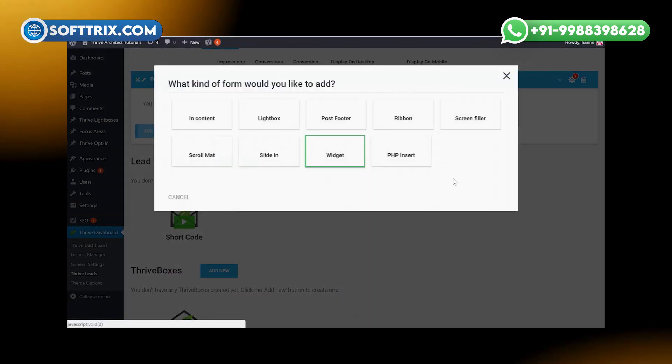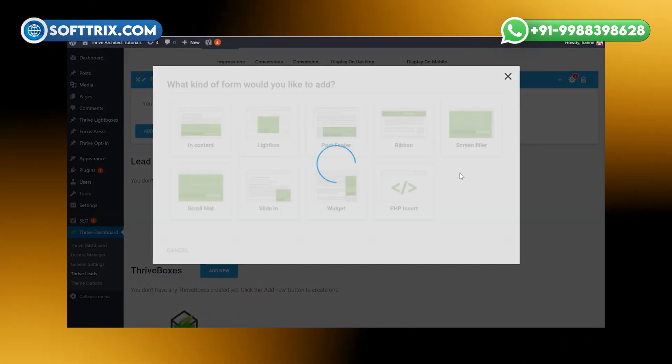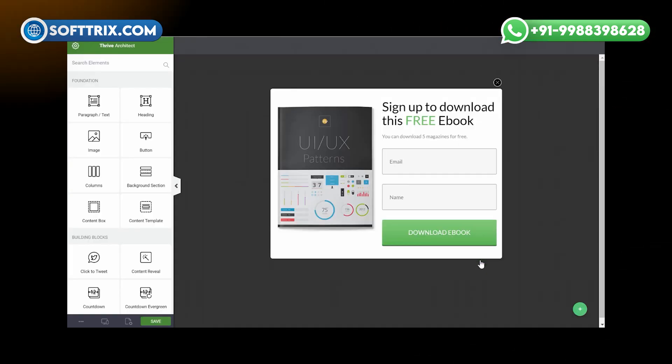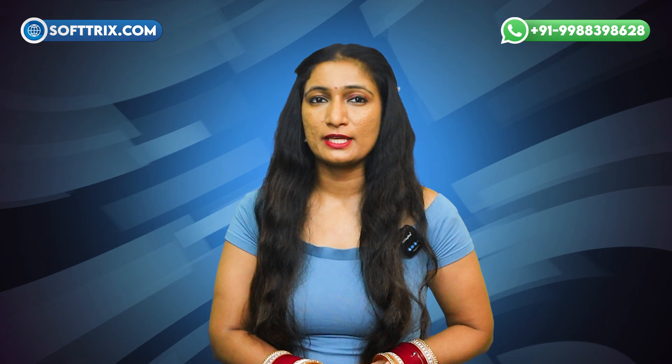2nd position is secured by Thrive Leads. Thrive Leads is a powerful plugin for creating and managing lead generation forms. It provides various form types, advanced targeting options, and A/B testing to optimize conversions. With customizable templates and detailed analytics, it helps capture and convert leads effectively.